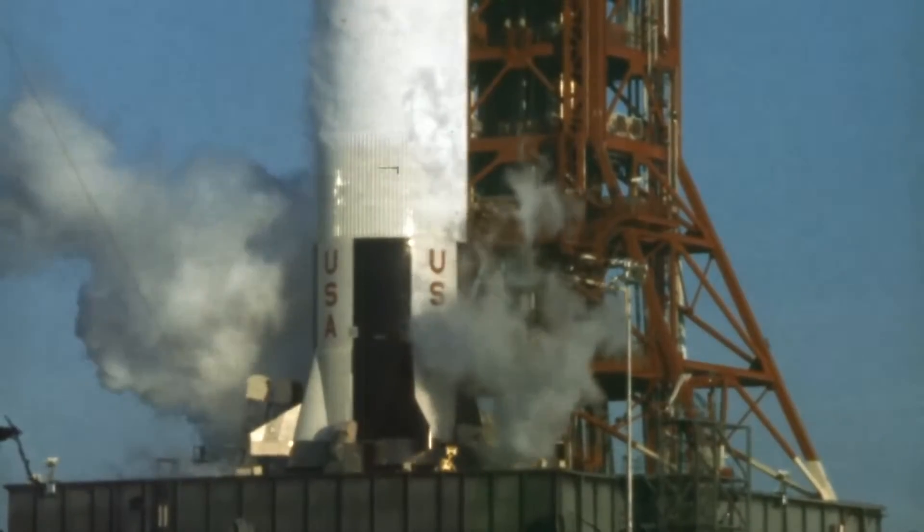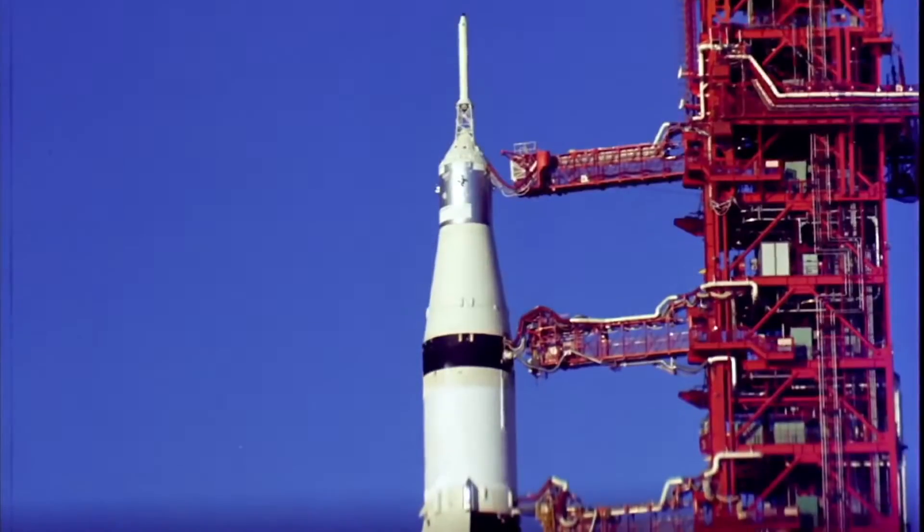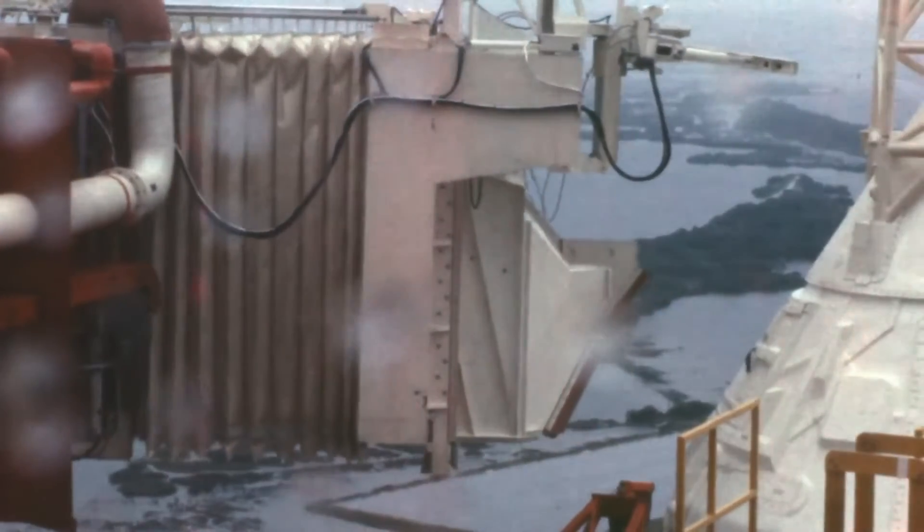10, 9, ignition sequence start. 6, 5, 4, 3, 2, 1, 0.